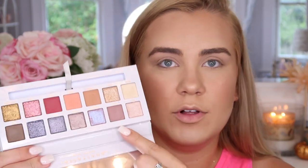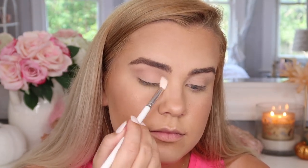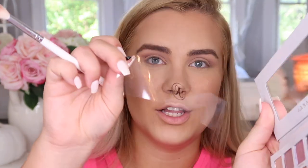My eyes are already primed with the MAC paint pot in the shade Painterly and we're going to dive right in. To start, I'm going into the shade Bible using a Morphe Jaclyn Hill JH32 brush and running that through my crease. I was really light-handed with this shade because I don't want to go too dark too fast. So far I'm loving it — I still have this sticker on the mirror so I'm trying to look past the logo.